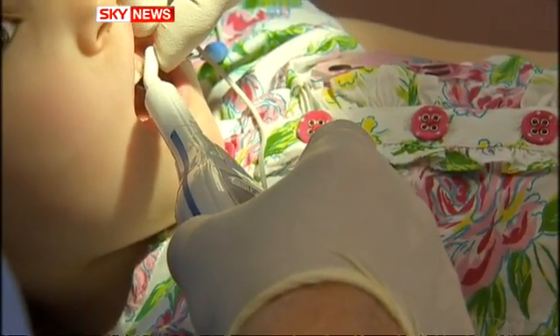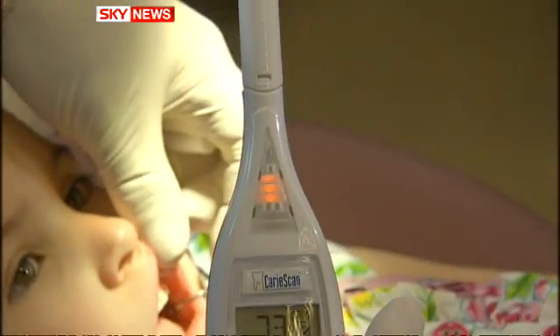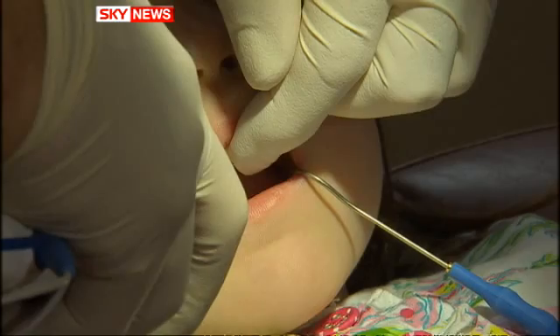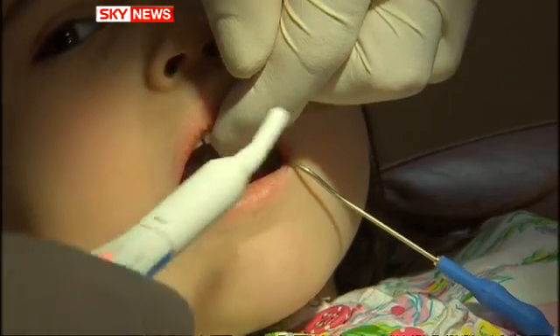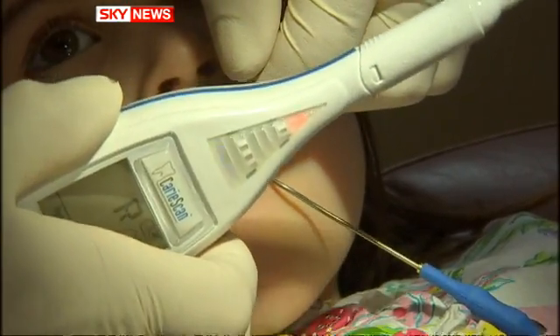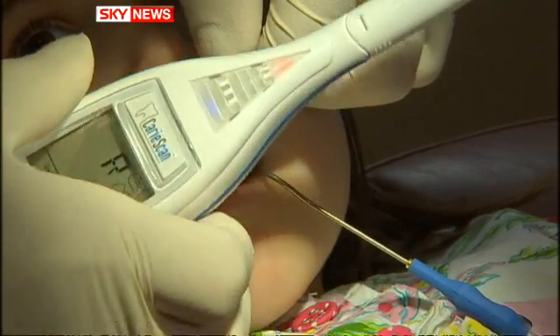The Carey Scan Pro clips onto the mouth and passes a small current through the tooth. Traffic light colours indicate whether there's a problem. If the decay — or caries, as it's known — is bad, a red light appears, giving dentists a more accurate picture of what's going on. And at this practice, they believe that saves time and money.